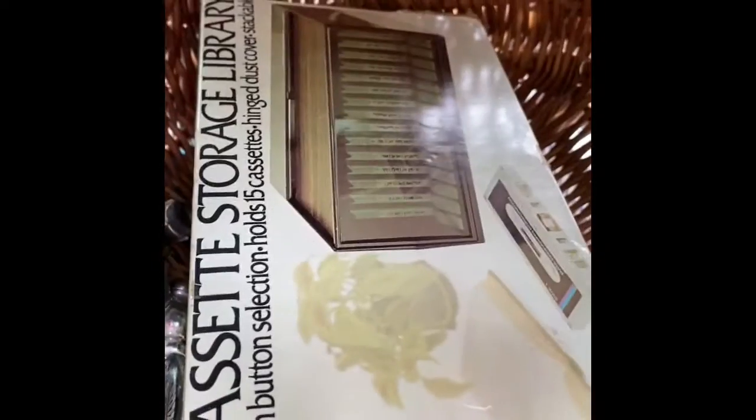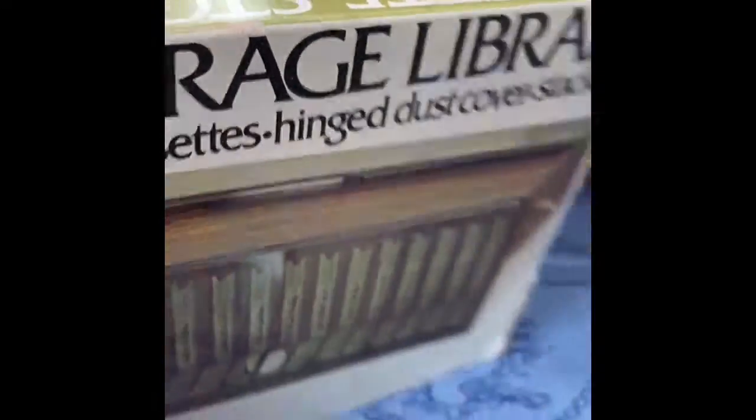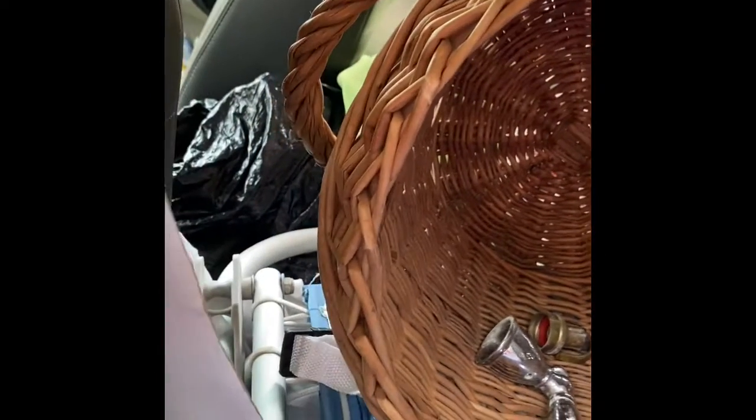I got this cool little cassette storage thing — you press a button and it shoots your tape out at you, so I think that's cute. I'll sell that on eBay. Got a few bits of brass, and I got this basket which is nice — a planter basket.